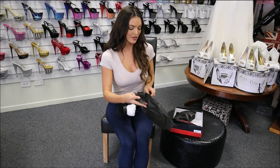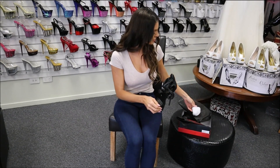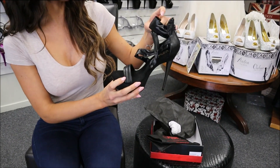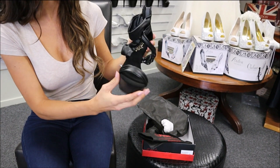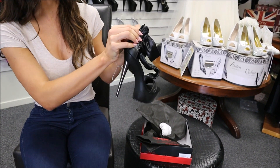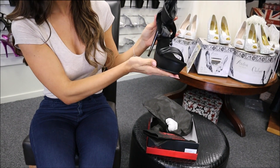They come individually wrapped in a beautiful bag so they don't get scratched during delivery, and they come with cushioning to keep that beautiful shape. They've got this faux leather so it's vegan friendly, with a criss-cross design and a nice sturdy zip at the back to make it easy to slide your foot in and out.